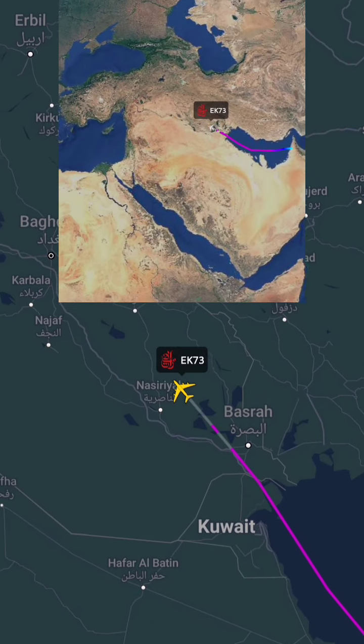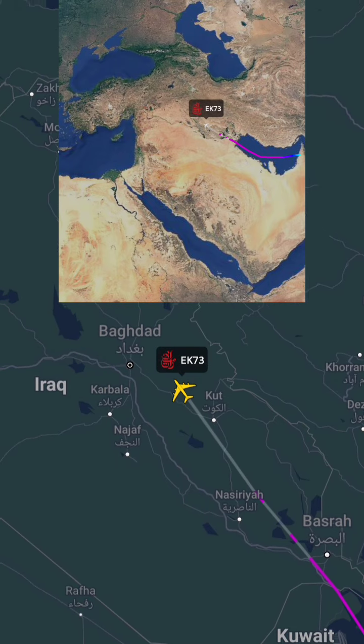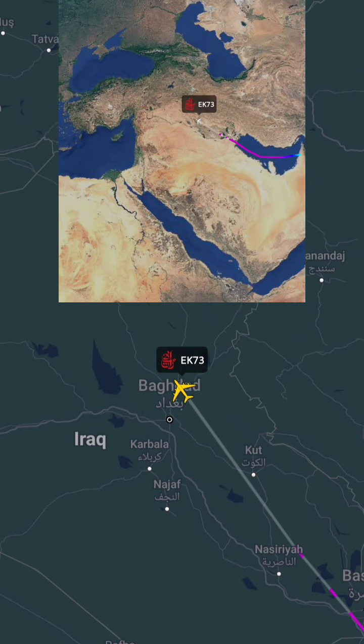Take in the stunning views of the Arabian Gulf and European landscapes, and arrive at Paris Charles de Gaulle Airport feeling refreshed and relaxed.